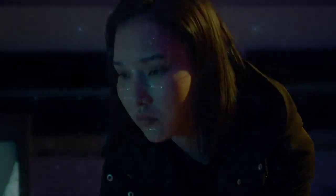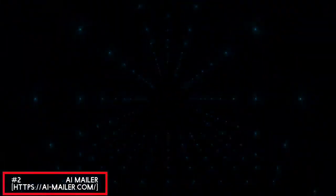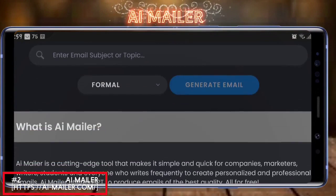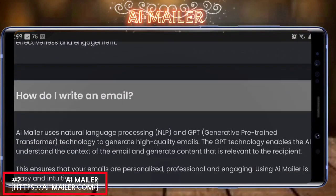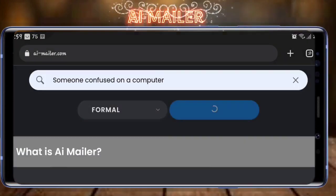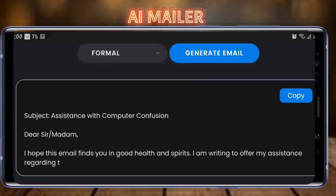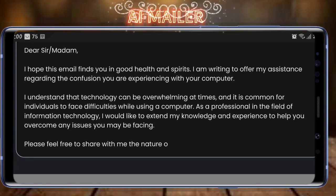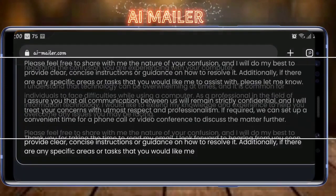Next on our list is AI Mailer. With AI Mailer, you can create high-quality, personalized emails based on a subject or topic and your preferred tone and style. AI Mailer's AI technology can analyze your email content and create unique, engaging emails that are tailored to your audience's interests — no more generic emails that don't resonate with your target audience.